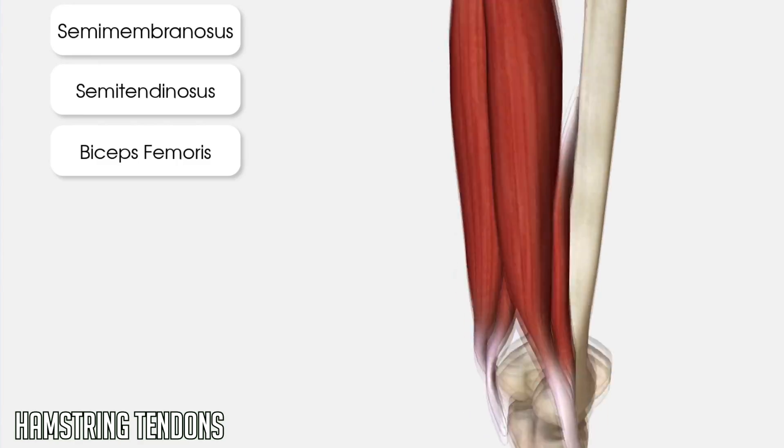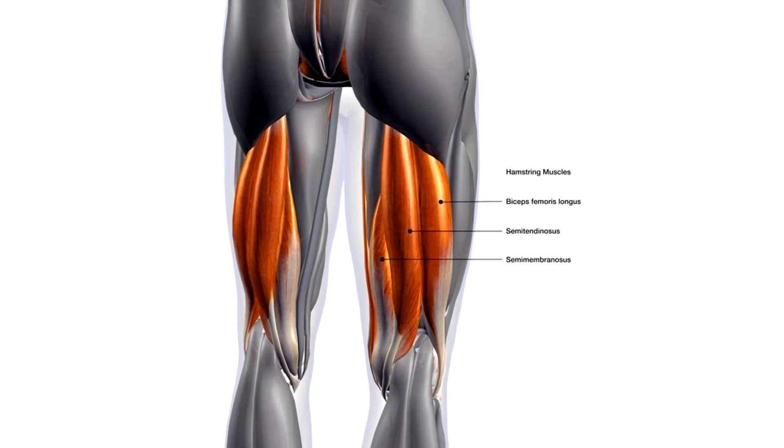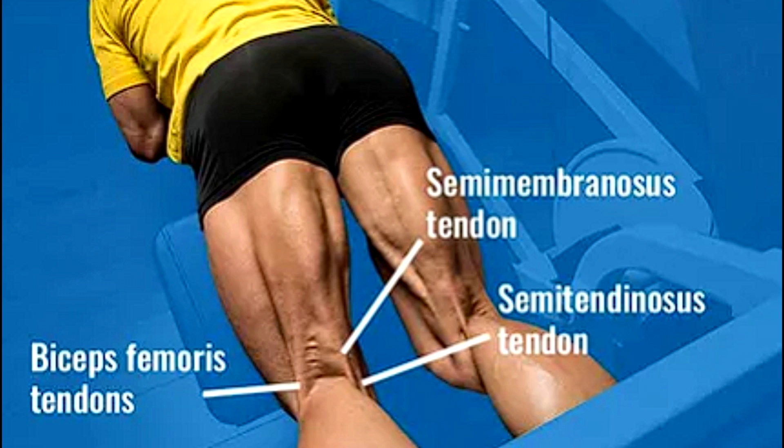Next we will look at the tendons of the hamstring. The hamstrings are comprised of three muscles that run down the back of the thigh. At the lower end of the thigh, two of these muscles connect to tendons at the inner back corner of the knee, while one of the muscles known as the biceps femoris connects to the outer back corner of the knee.